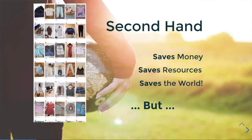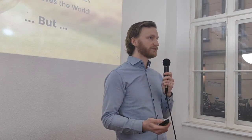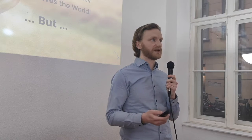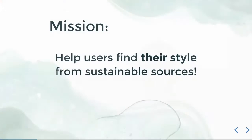The second-hand market is, at the moment, set up so that you can filter on a certain category — for example, t-shirts — but you would have to scroll a lot before you can find the t-shirts that you really like.